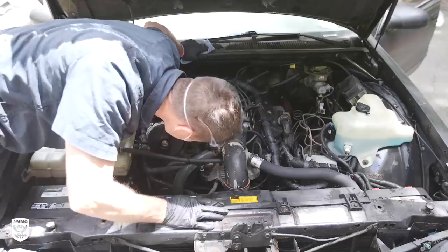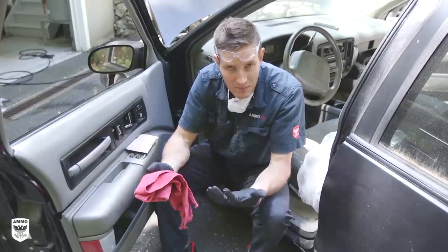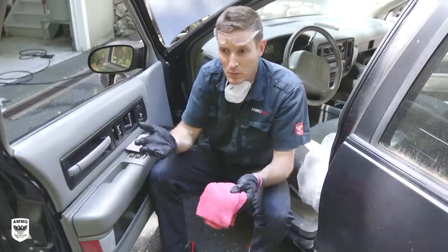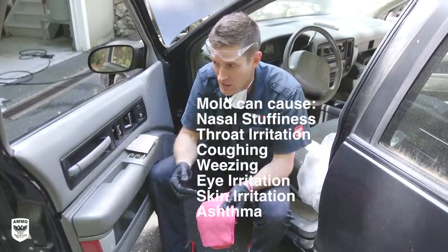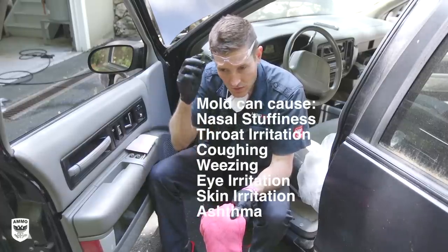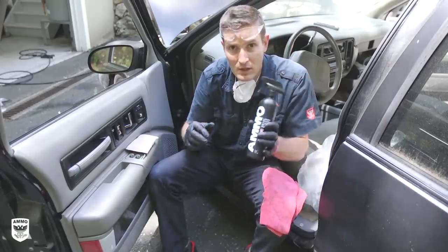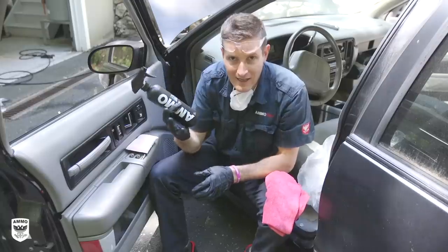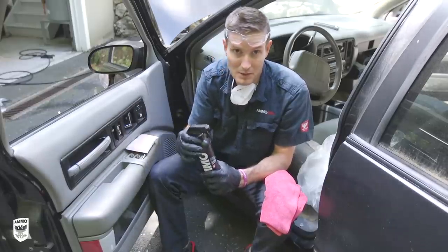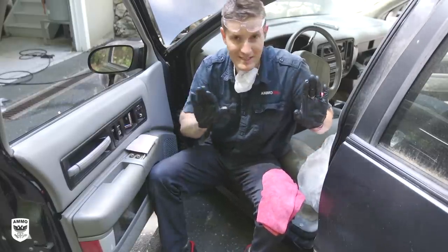Step three is mold removal. The first thing people think is to steam clean it, but from a safety perspective, steaming mold puts the mold spores into vapor in the air and you end up breathing them. Put a mask on and some glasses — you can get bad allergic reactions and sneezing. For plastic, leather, or vinyl I'd use AMMO Lather, but in this case I'm using AMMO Shag on the fabric. Shag contains hydrogen peroxide so it has more bite, and that's exactly what we want when dealing with mold.